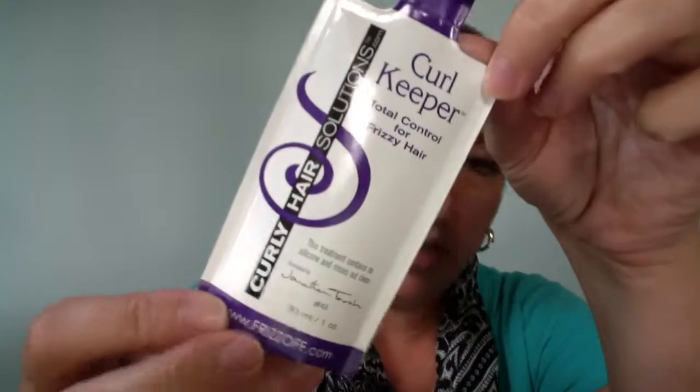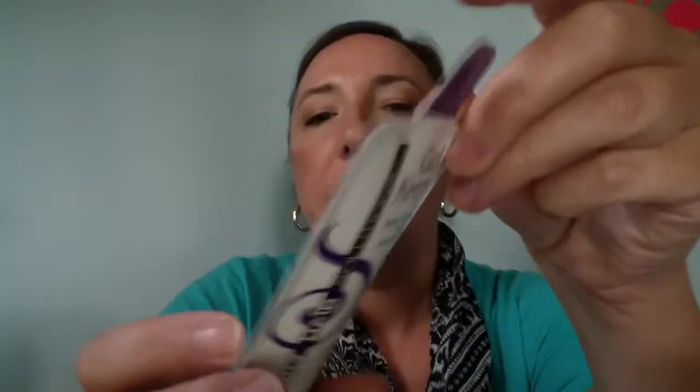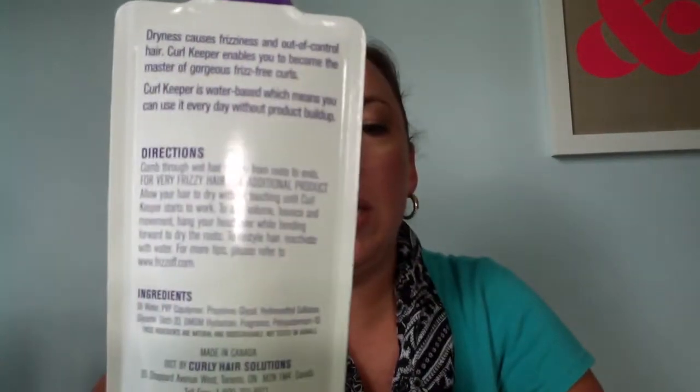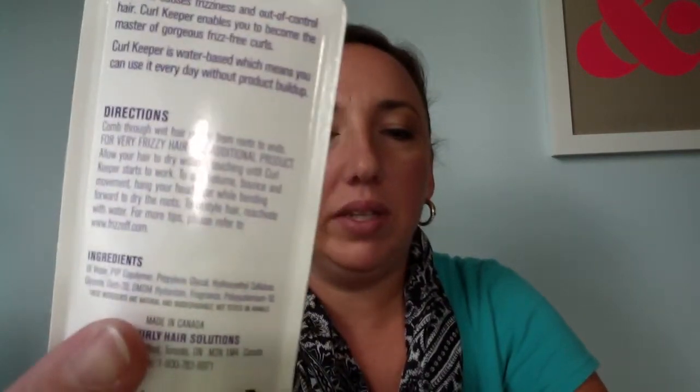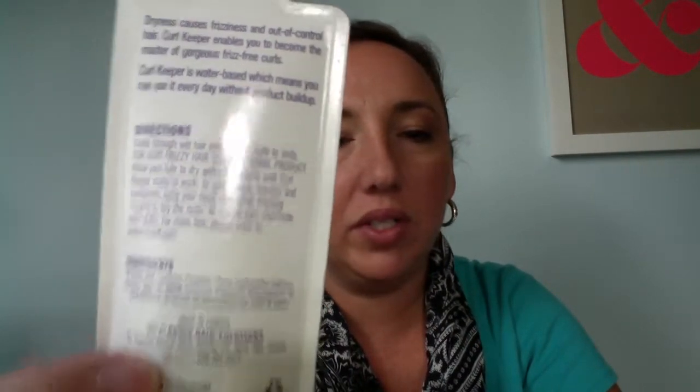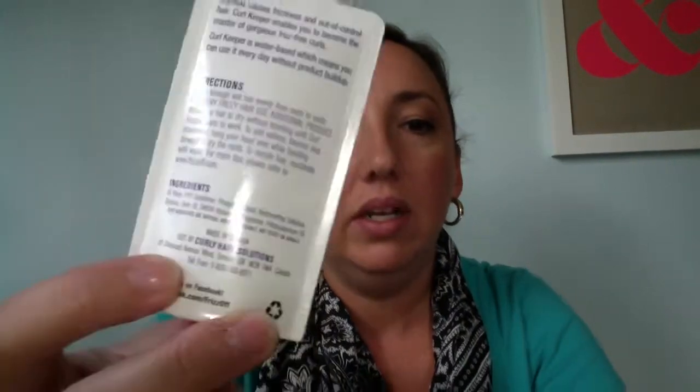The next product is Curl Keeper Total Control for Curly Hair Solutions. The ingredient list on this is really short and actually not that bad for you. The only thing I wish they would change is the synthetic fragrance. This is made in Canada, and it scored a 4 with the Cosmetics Database — probably a little higher just because of that fragrance. There's no dimethicone, no parabens. If they would remove the fragrance it would probably be a 2. Fragrance gets you like an 8 factored into your score, and the higher the number the worse. I'm looking forward to trying this as something I'd use every once in a while.